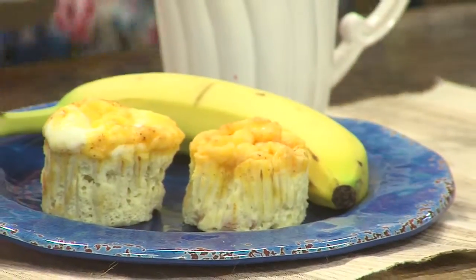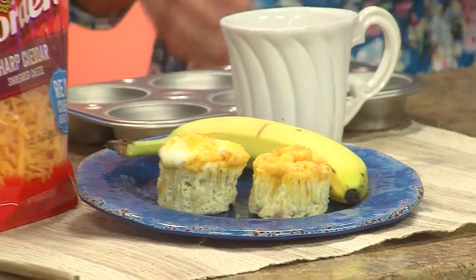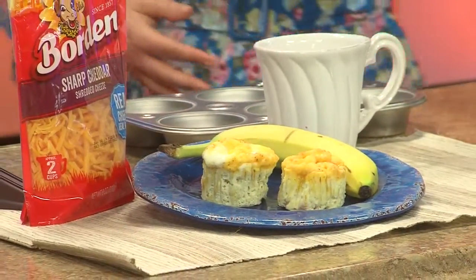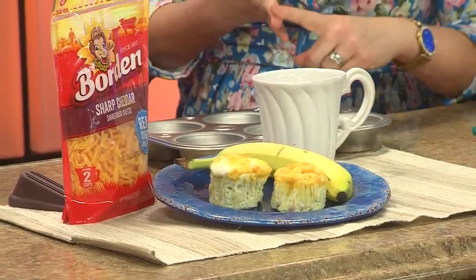Then there's breakfast. We always think about supper and casseroles, but breakfast is still a meal we have to eat. So we utilize our muffin pan for breakfast, and we did two different types. First, a savory option: these are our egg muffins, which have taken Pinterest and Facebook by storm because they're super simple. We did six eggs and six egg whites, and about a half a cup of shredded cheese.